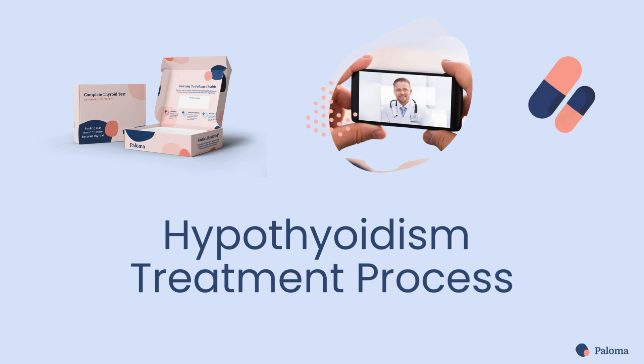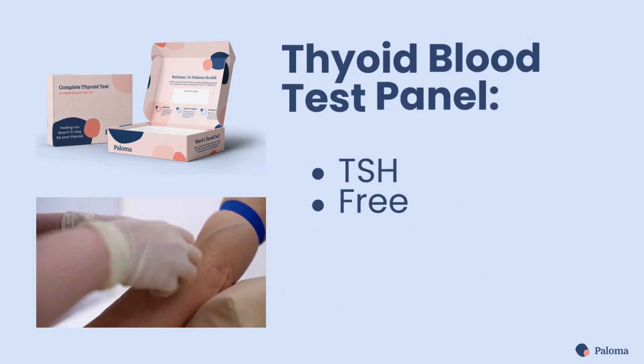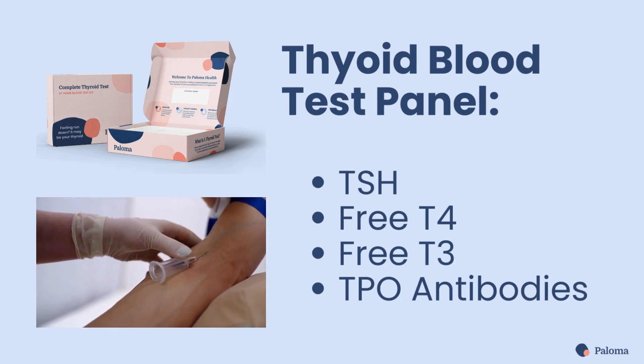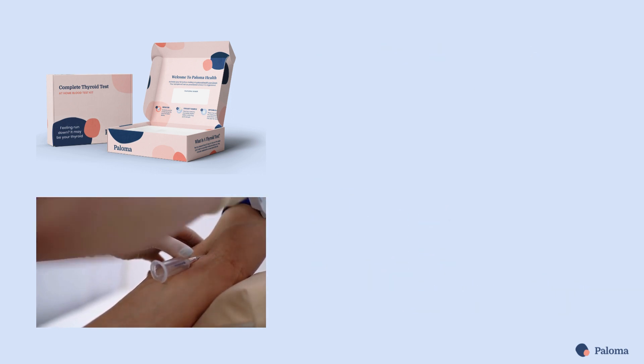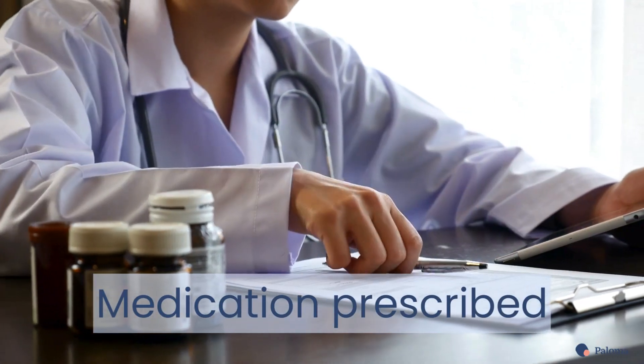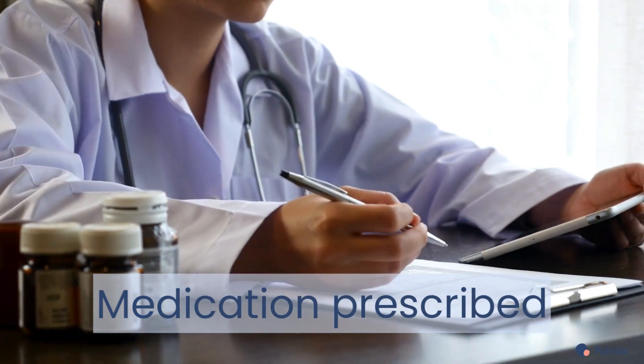Let's look at the hypothyroidism treatment process. Before starting medication, a thyroid blood test panel helps determine how your thyroid is functioning. If the tests confirm hypothyroidism, your doctor will determine the right medication and dose based on your test results and health factors.